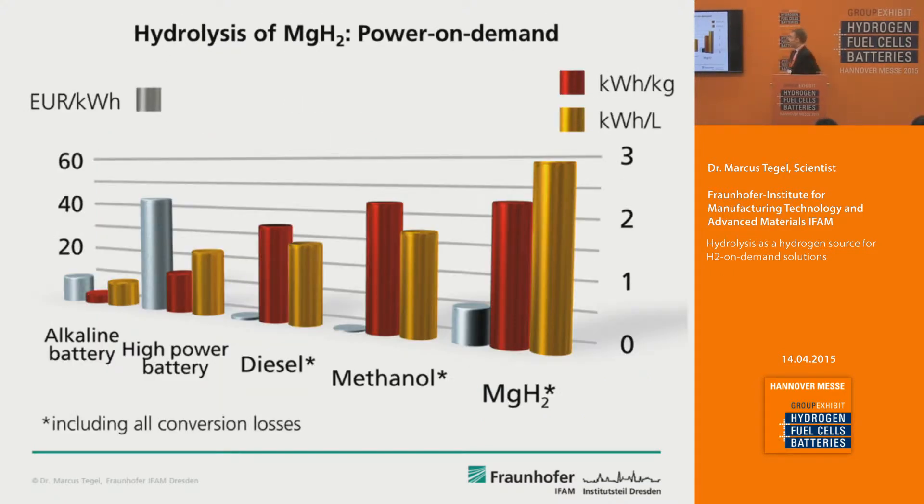The main advantage of producing hydrogen via hydrolysis of magnesium hydride is the extremely high energy density stored in these materials. Compared to high energy materials like methanol or even diesel, you get much higher electrical energy densities — up to 2.3 kilowatt hours per kilogram of magnesium hydride, or even up to 2.9 kilowatt hours per liter. This chart includes all conversion losses.